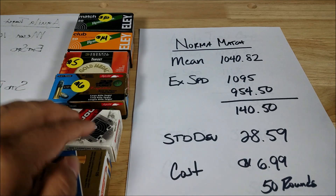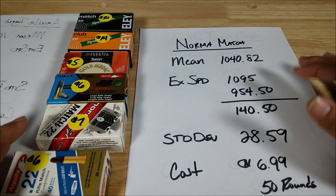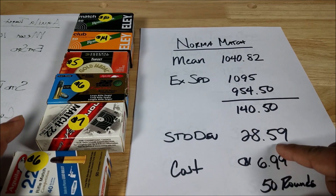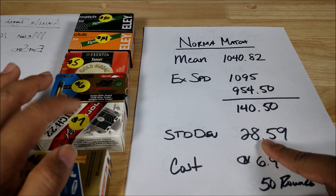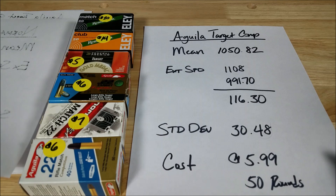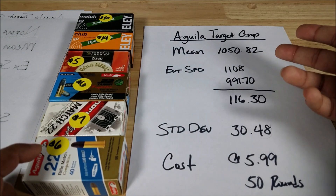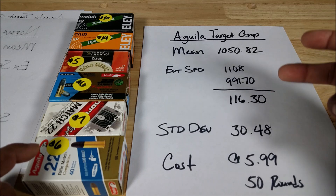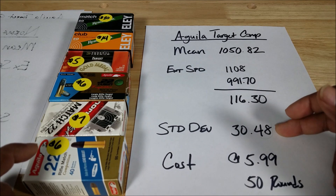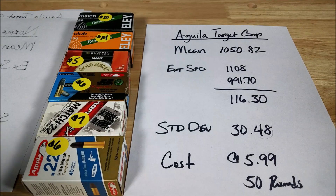The Norma Match at $7 comes in with a mean of 1,042.82, but an extreme spread of 140.50 and standard deviation of 28.59 — that's just a mess. Bringing up the rear is the Aguila Rifle Match: mean 1,050.82, extreme spread 116.30, standard deviation 30.48. Yikes.